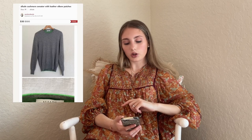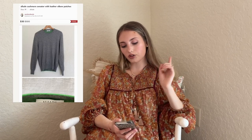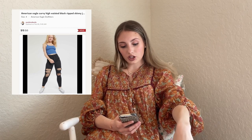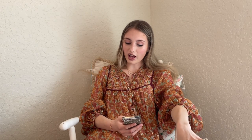We have this Allude Cashmere Sweater with elbow pads — it sold for $30. This was from a consignment client and I'd had it for over a year, so when someone offered, I just said yes, take it, goodbye. Then we have these American Eagle Curvy High Waisted Black Ripped Skinny Jean Jeggings — sold on offer for $15. I had $2 into them and was just glad they're gone.